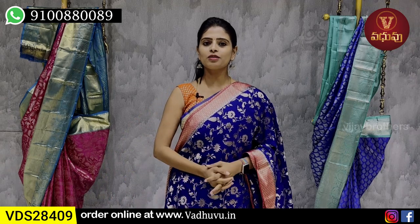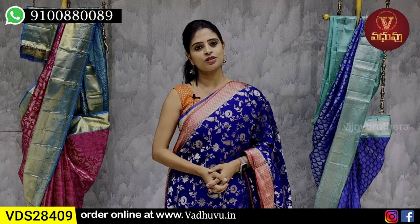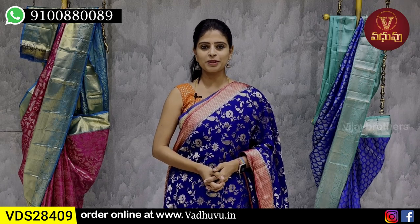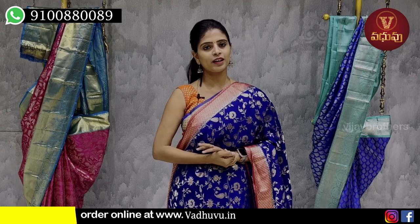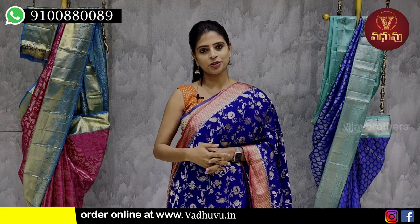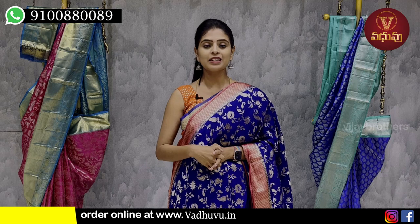So, pure georgette Banaras pattern - hope you all liked it. To purchase, take a screenshot and send via WhatsApp. Or the website is also available - the website link is in the description. You can purchase through the website as well. Or you can directly visit the store to purchase. If you want any other collection, mention in the comments. Next time we will come with such items. Until then, keep smiling, take care, bye bye. Thank you.